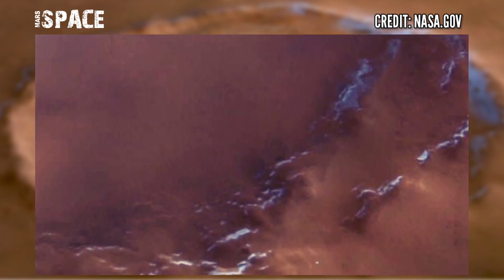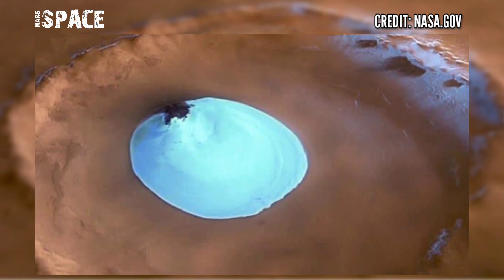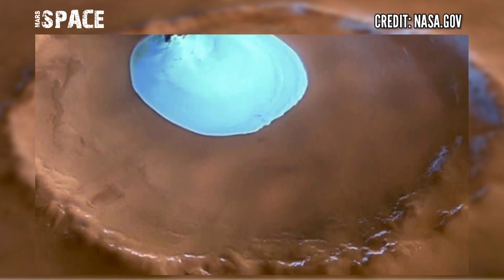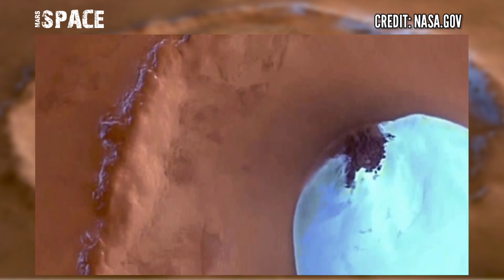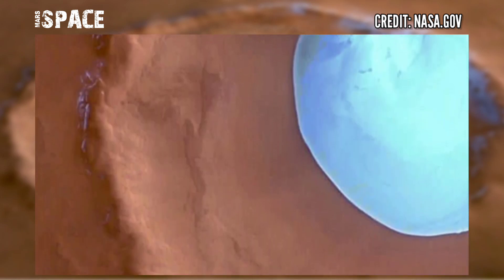The circular patch of bright material located at the center of the crater is residual water ice. This white patch is present all year round, as the temperature and pressure conditions do not favor the melting of water ice.